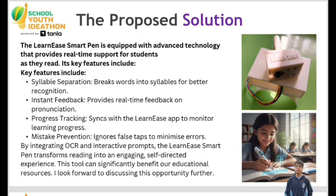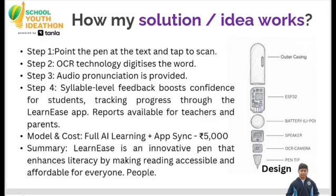The comprehensive AI delivery model costs Rs. 5000. Key features are syllable separation and real-time instant feedback, which are vital for building literacy skills and confidence. The pen connects to the Learn Easy app for progress tracking.